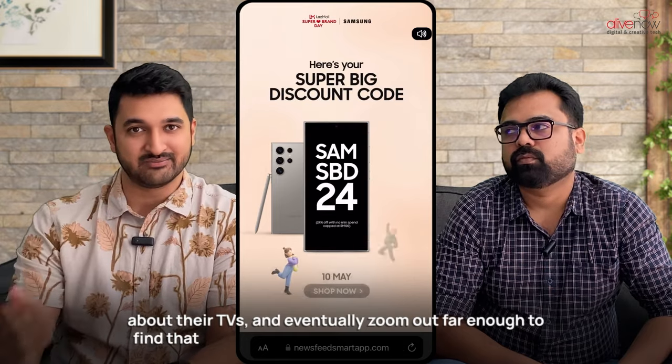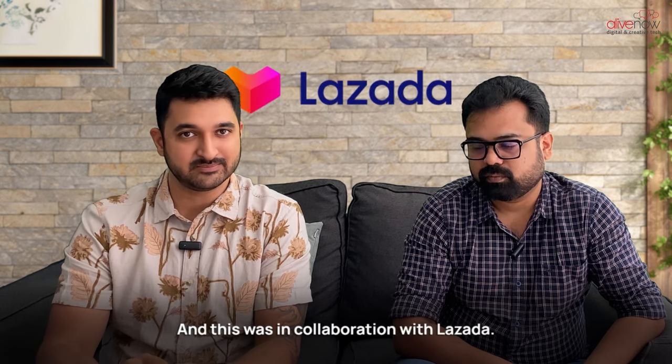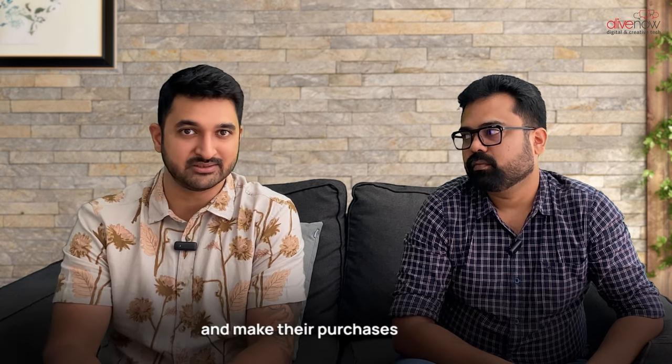Eventually zooming out far enough to find a voucher they could use during the sale. This was in collaboration with Lazada, so they could take that code and immediately go utilize it during the sale to get their discounts and make their purchases.